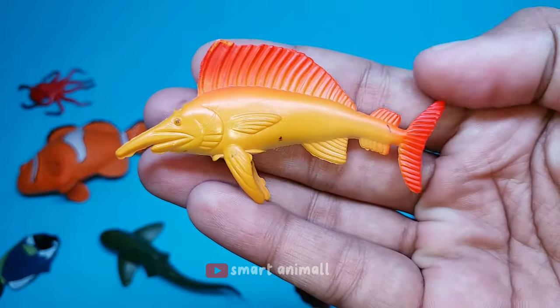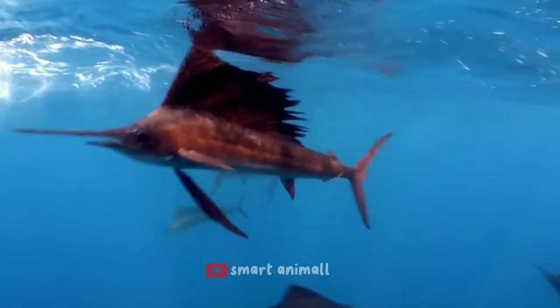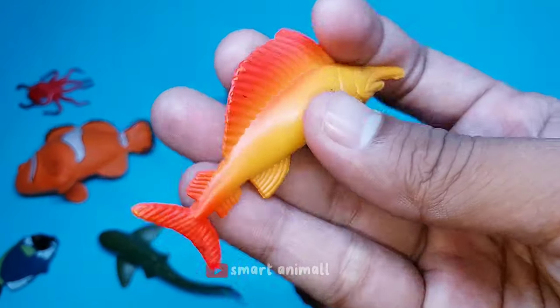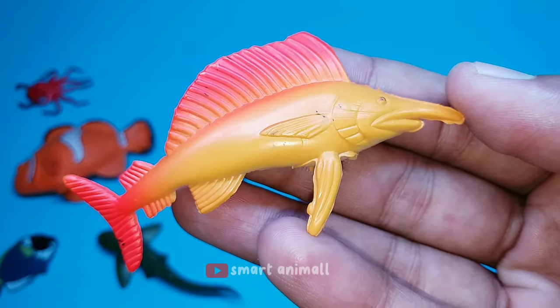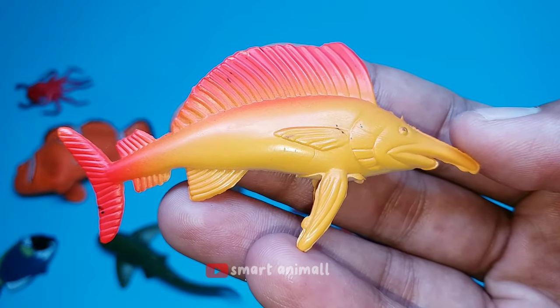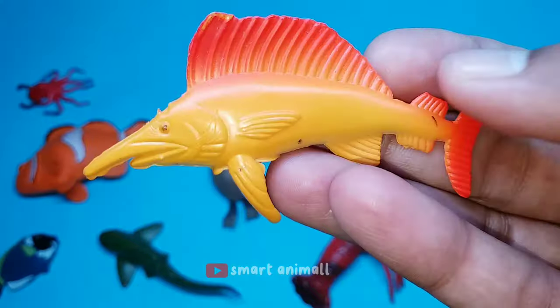This is a sailfish. Sailfish is a marine animal with a unique body. It has a slender body with large fins and a long and pointed snout. Another unique thing about sailfish is their very fast growth. Female sailfish can produce up to 4.8 million eggs, which will hatch in about 36 hours.